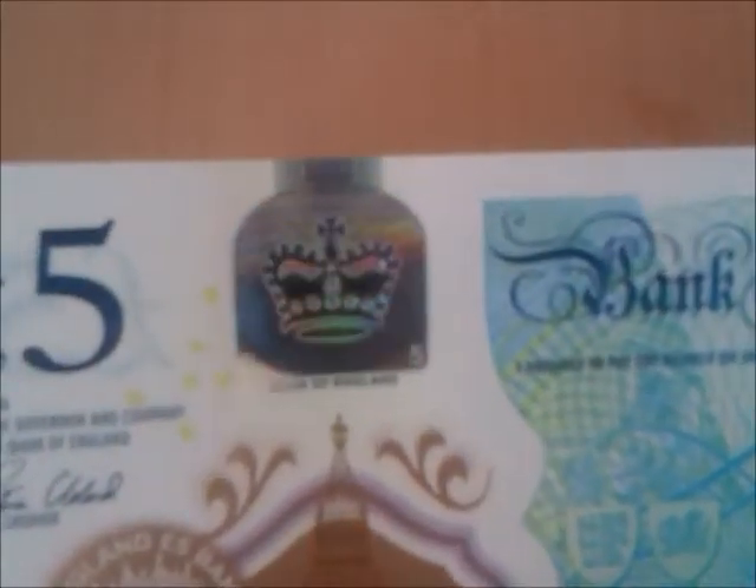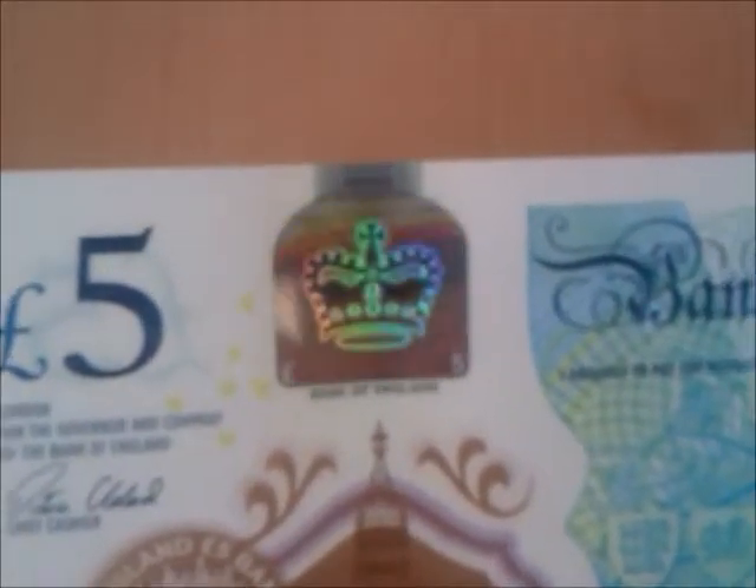Here is a hologram window, and directly below the window the text reads 'Bank of England.' In the bottom left corner is a pound sign and the bottom right corner has the number 5. On the holographic window you have a crown, and when the note is moved a rainbow appears. At the bottom there is also a holographic window alternating between the words '5' and 'pounds' with a rainbow.